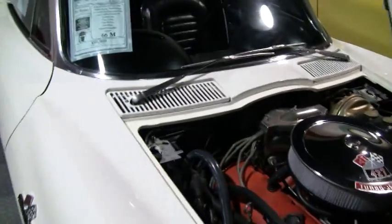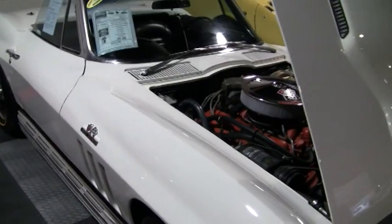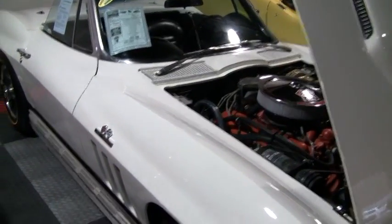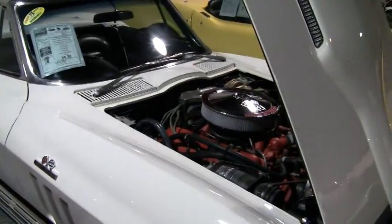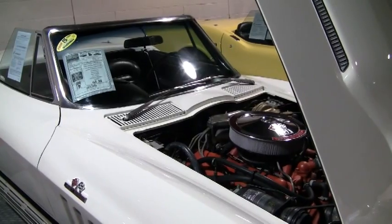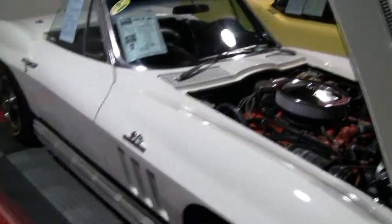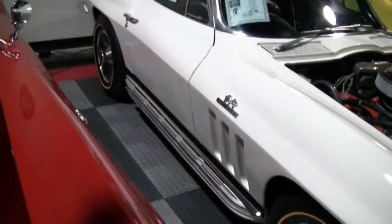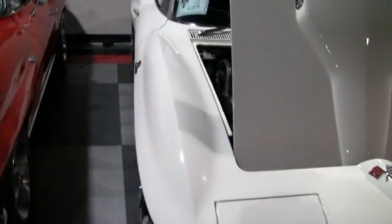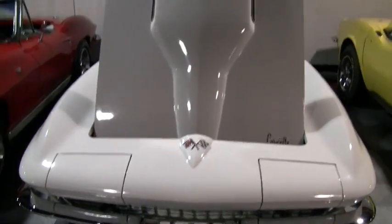I don't see this car lasting very long here. What we have is basically a very original mid-year big block with four-speed, power brakes, power steering, air conditioning, the teakwood steering wheel, AM/FM radio, transistor ignition system, traffic hazard lamp switches, power antenna, plus the knockoff wheels and side pipes. You have a very, very complete, wonderfully beautiful big block mid-year Corvette.